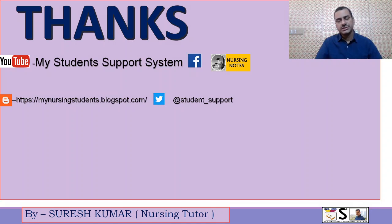Thank you students for watching the complete video. You can visit my channel on YouTube, My Student Support System, and for making your notes you can visit the blog mynursingstudents.blogspot.com. You can join the group on Facebook — Nursing Notes — and follow on Twitter at student_support. Thank you.